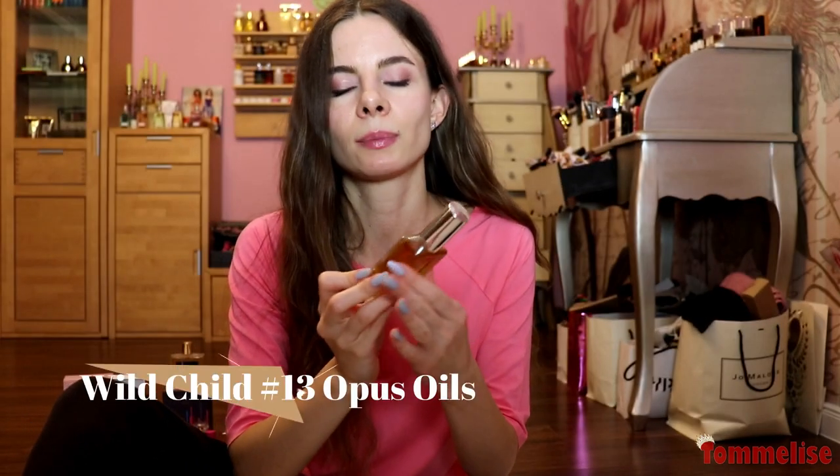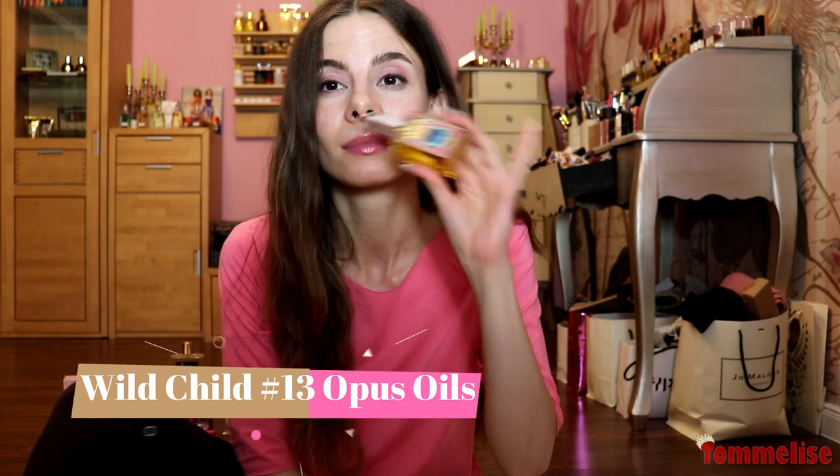The final fragrance — I don't know if it's pink or not, you tell me — but I love Wild Child by Opus Oils, because this patchouli is an award winner. Number 13 is a lucky number! It smells like milky, juicy, fresh patchouli in a hippie style — it's like a patchouli lover's guilty pleasure.